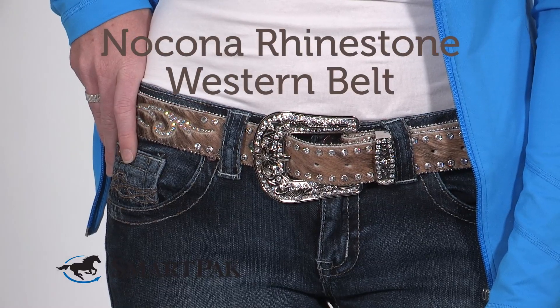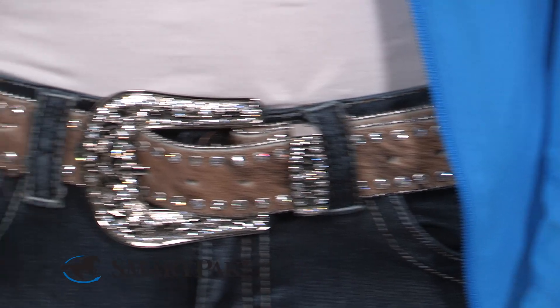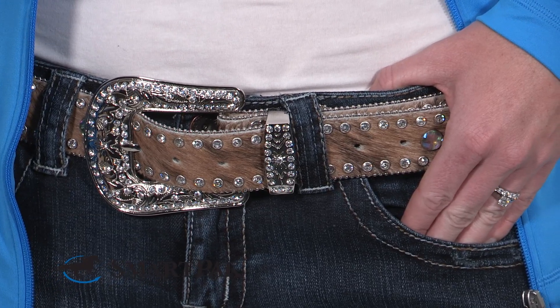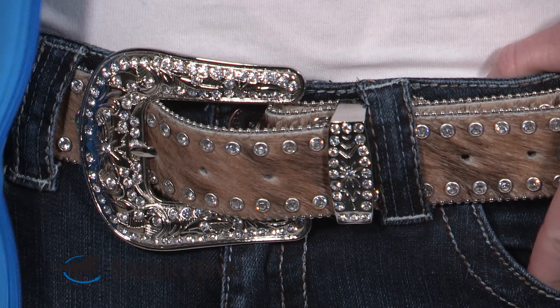I'm wearing the Nakona Rhinestone Western Belt. I love that this belt is in a brown tan color that really goes with any outfit, and the little rhinestones along the belt also add a nice pop of bling.